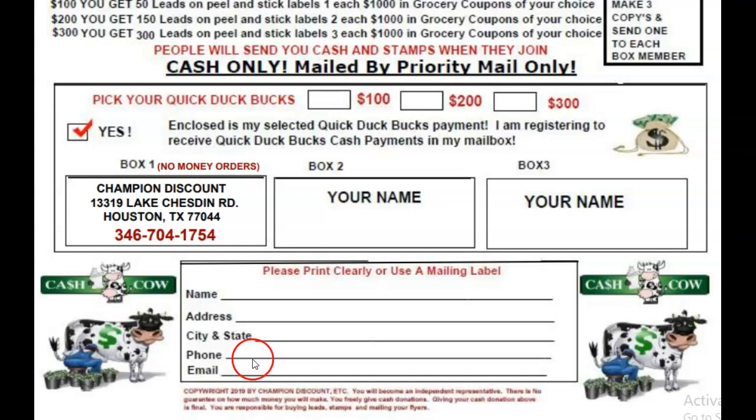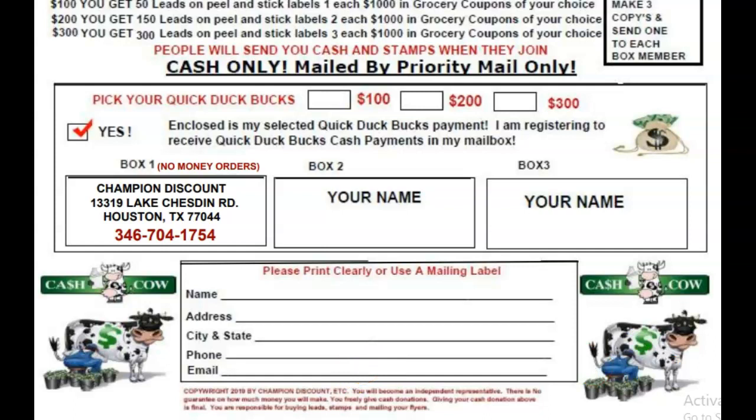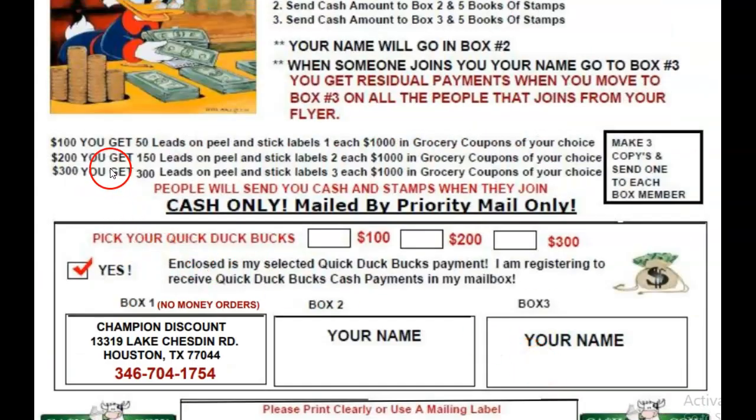Your flyers will be emailed to you. Your marketing kit will be emailed to you. The only thing you will get in the mail would be your leads — we will send your leads to you. If you get started at $100, you get 50 leads and one $1,000 in grocery coupons of your choice. At the $200 level, you get 150 leads on a stick label and two $1,000 in grocery coupons. At the $300 level, we send you 300 leads and three $1,000 in grocery coupons of your choice.